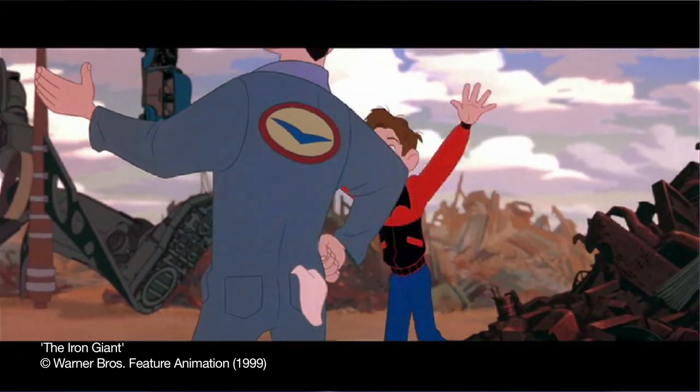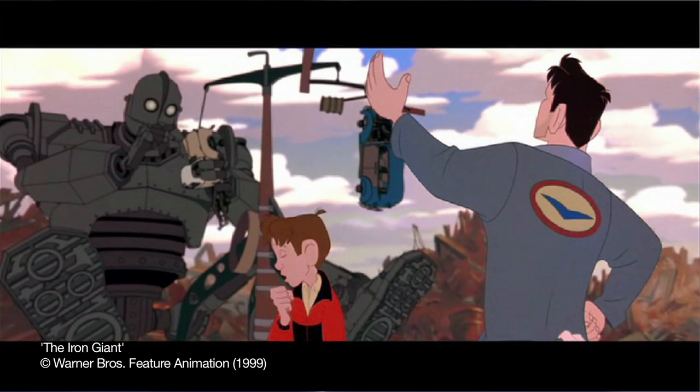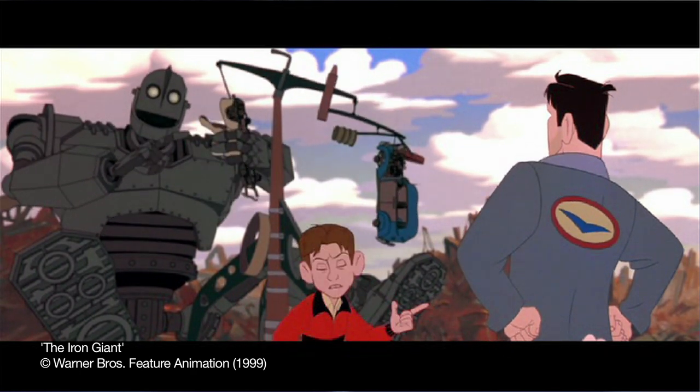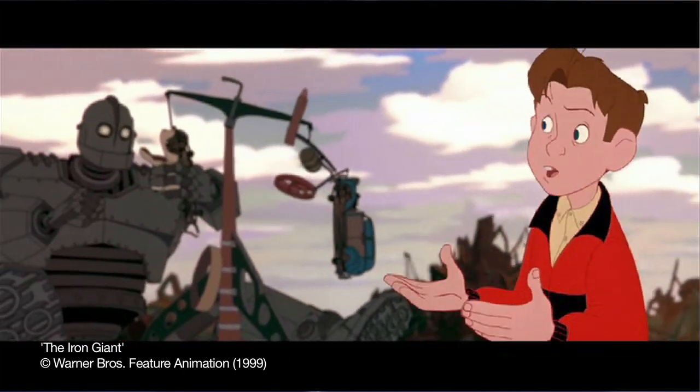Working with Andreas was a great experience. Another film that I was really pleased to work on was The Iron Giant, and that was for director Brad Bird, who's an absolutely wonderful, genius director, and has since gone on to do The Incredibles and Ratatouille over at Pixar.